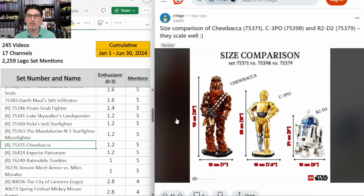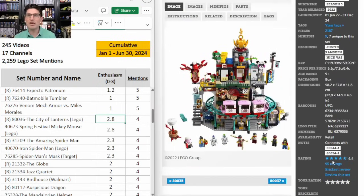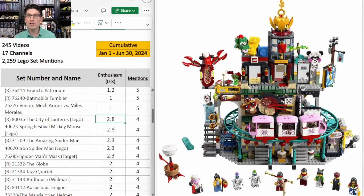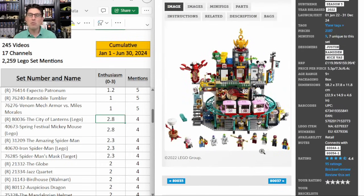With only four mentions but an E score of 2.8, I want to talk about the City of Lanterns — this is a Monkey Kid set. I think all the Monkey Kid sets are Lego exclusive in the United States. $160 for 2,187 pieces, and some teal roller coaster track and red roller coaster cars. It reminds me a little bit of the Ninjago City sets and I think they could go together pretty well if you want to make a larger Ninja and Monkey Kid fantasy environment. The Heavenly Realms that retired at the end of last year is doing really well on the secondary market, so this is one I've been talking very positively about for a long time, but there's not a lot of buzz around it.